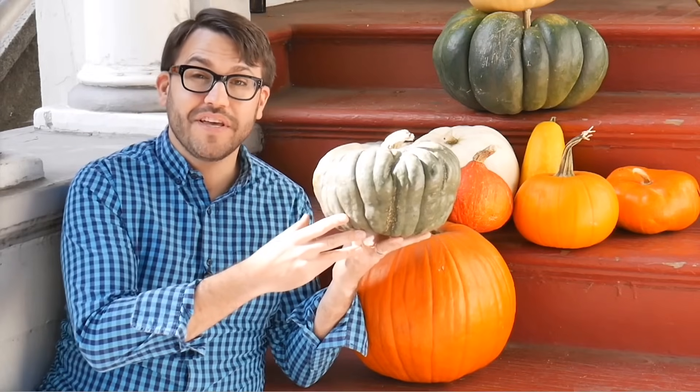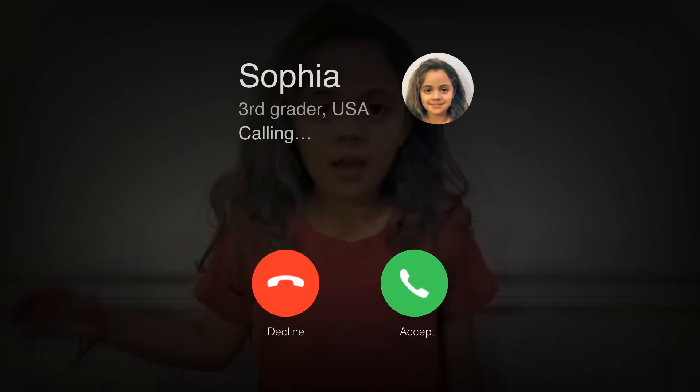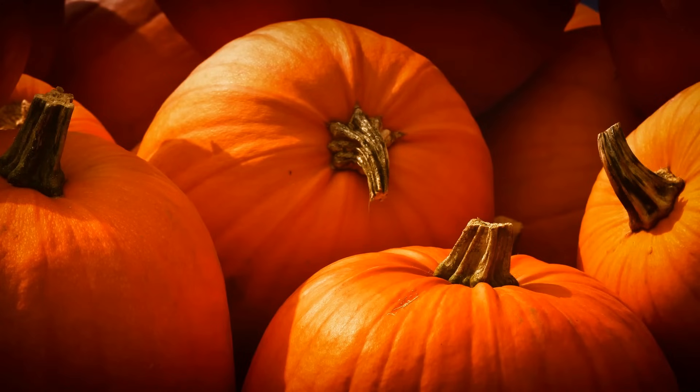Someone named Sophia has a question about the classic orange pumpkins. Let's give her a call now. Hi, Doug. Hi, Sophia. I have a question for you. Why are pumpkins orange? That's a great question. Why are pumpkins like this orange? What makes them orange?